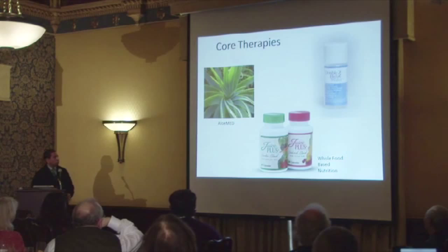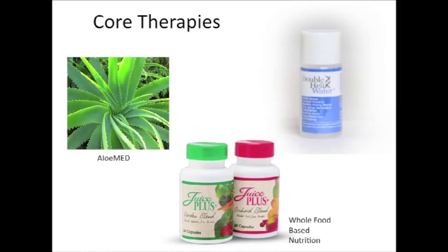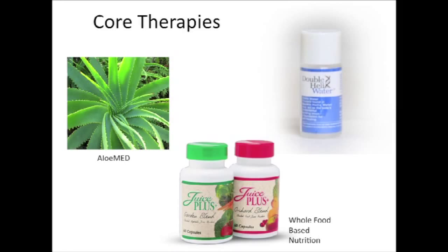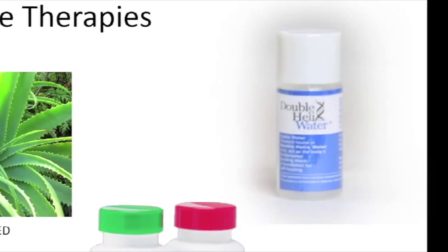The core therapies that Hope for Cancer uses — all of our patients take these while they're at the clinic and when they go home: Aloe Med, which is truly a pharmaceutical medical grade aloe, double helix water, and whole food based nutrition.